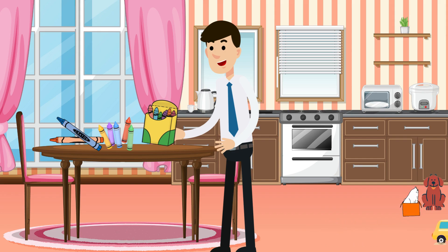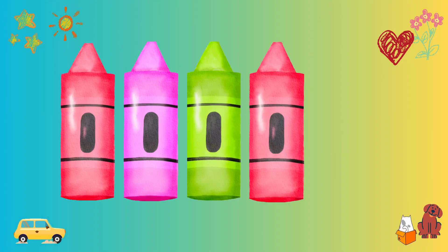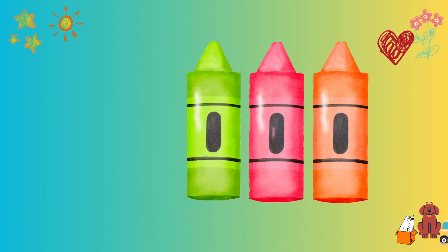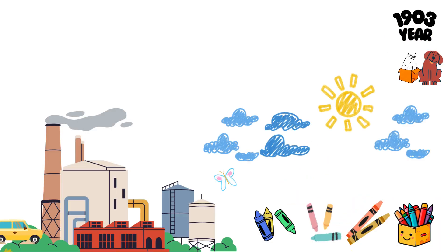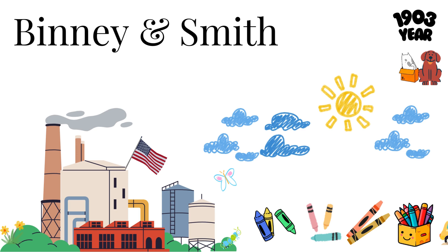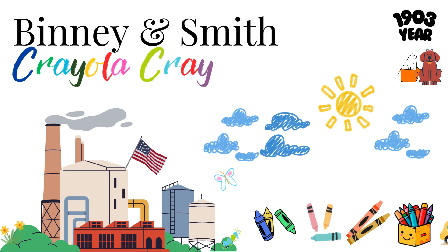But these crayons weren't like the ones we have today. They were big and chunky, not the small, skinny ones we use now. But then, in 1903, a company called Binney & Smith from the United States made crayons that were more like the ones we use today. They named them Crayola Crayons. These crayons became super famous because they were cheap and simple to use.